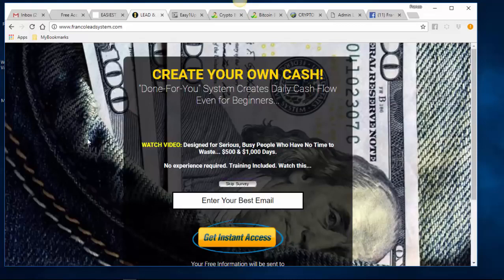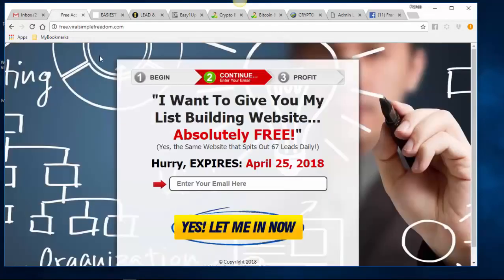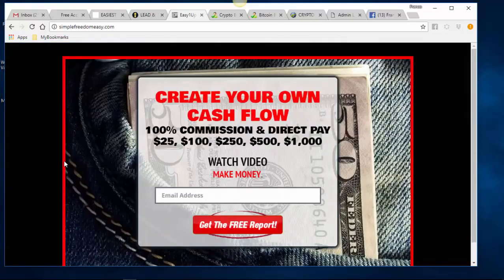We also have the Power Lead System funnel. There are dozens of lead capture pages you can already use for these funnels. This one leads into the seven-day free trial of the gold membership. It says: 'Create your own cash — a done-for-you system that creates daily cash flow even for beginners.' Watch a video, join the system, make money. Designed for serious, busy people who have no time to waste. $500 and $1,000 days. No experience required. All training included.